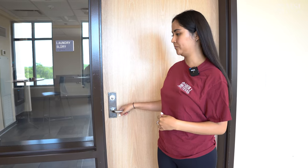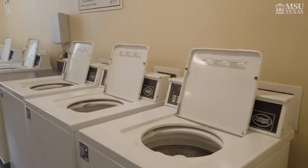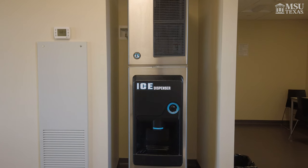In Legacy, each hall has a laundry room. Each laundry room has six washers and six dryers as well. Another interesting feature about the Legacy laundry room that makes laundry more efficient and easier is an app called Speed Queen that you can download. It allows you to view machine availability and the remaining time for your cycle.